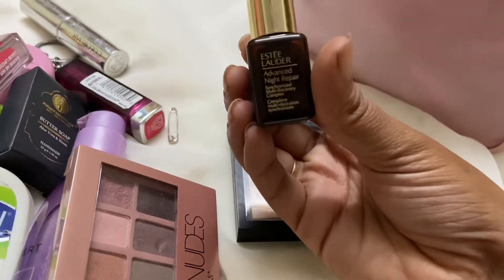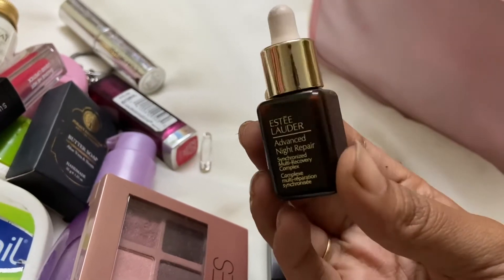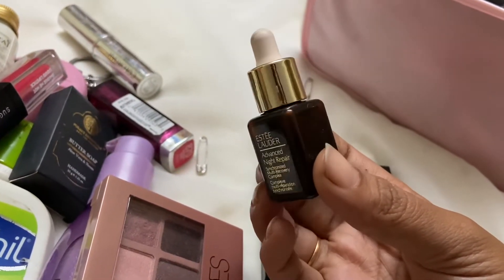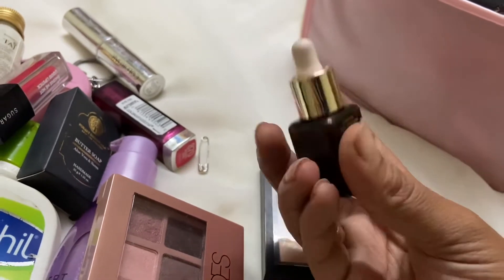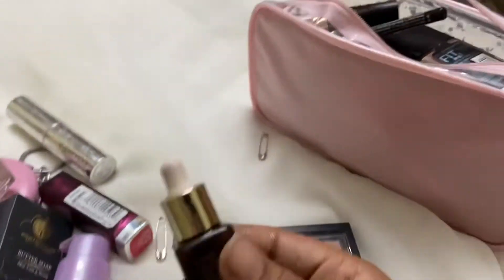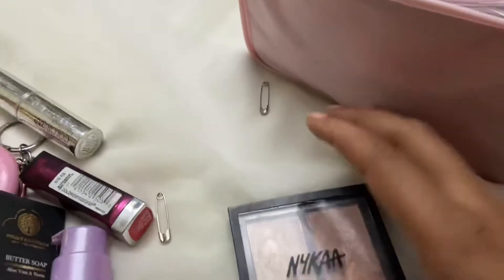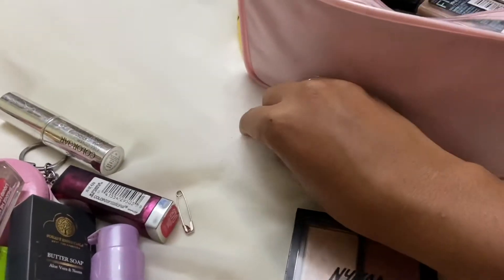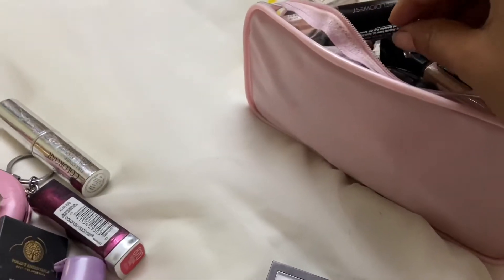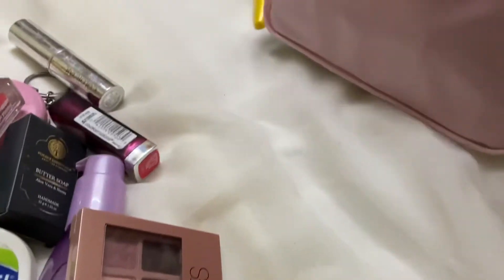I've already done a video on this — it's a one-week pack. This is a night time repair skin, another time repair skin. It's already slides in, and another time repair skin, for once.